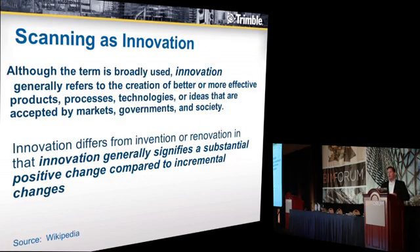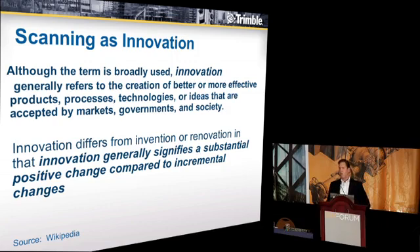Because the conference is based around innovation, I think it's clear we should understand what innovation means. We go to the absolute voice of definition, which is Wikipedia. Innovation, in its broadest sense, really refers to the creation of better or more effective products or processes that are accepted by markets, governments, and society. It differs from invention or renovation in that it generally signifies a substantial positive change compared to incremental changes.